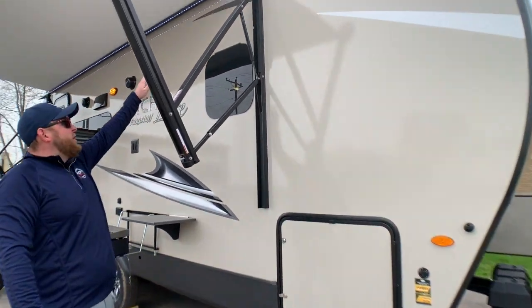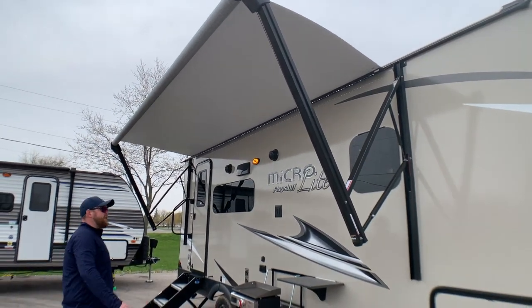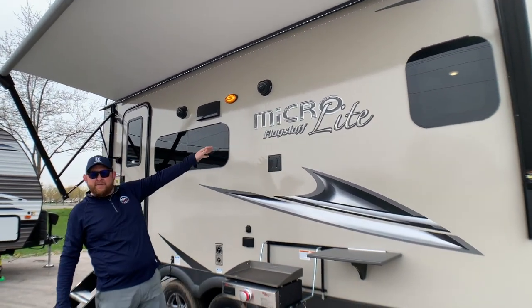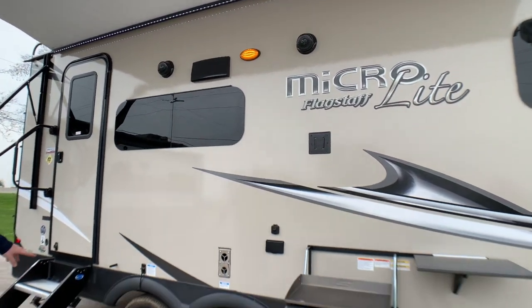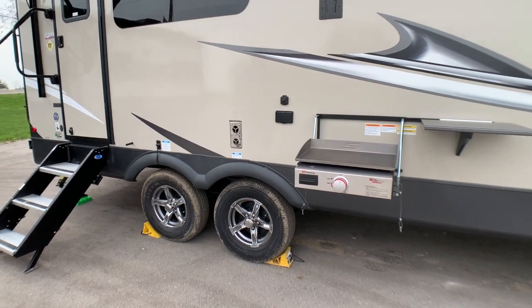We've got a nice big power awning with built-in LED lights to brighten up your whole patio area. It's got frameless windows all the way around, an outside TV hookup so you can mount the TV from inside out here — it ties into cable and power. We've got outside speakers for the stereo, aluminum wheels, and Goodyear Marathon tires that are nitro-filled as well.